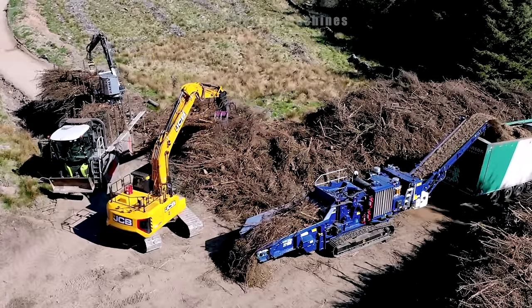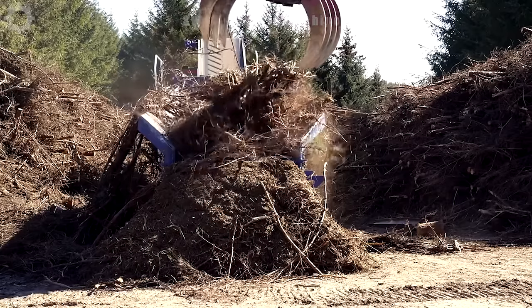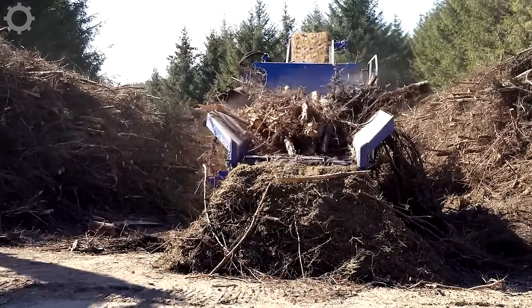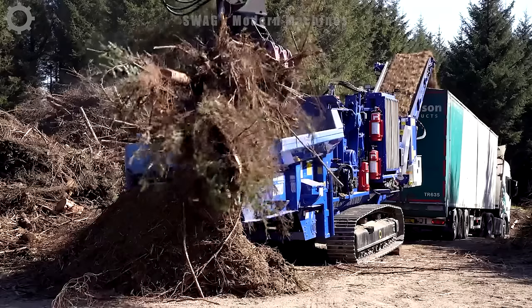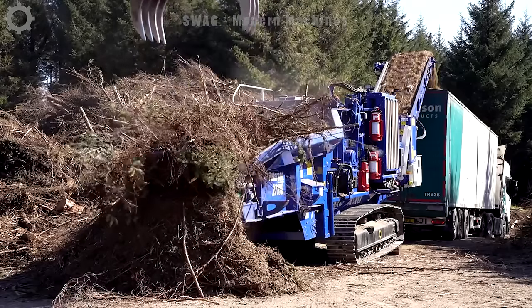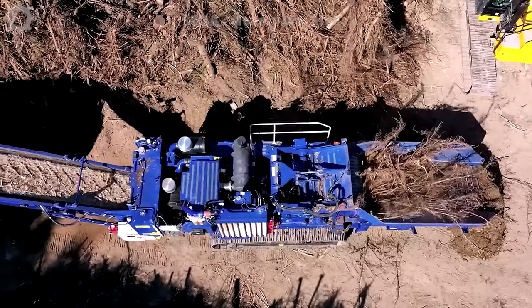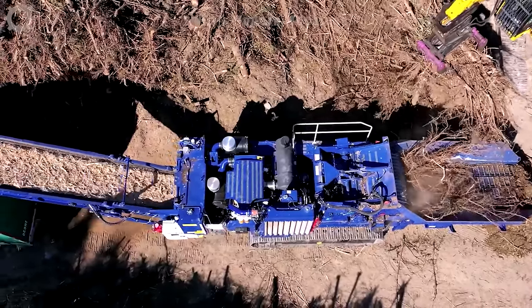If these tree roots are not treated, they can cause a lot of trouble in the planting area. This powerful Peterson Pacific 2710D horizontal grinder is capable of processing a wide range of materials, from tree stumps to tree roots. After processing these wood scraps, they can be recycled for reuse.